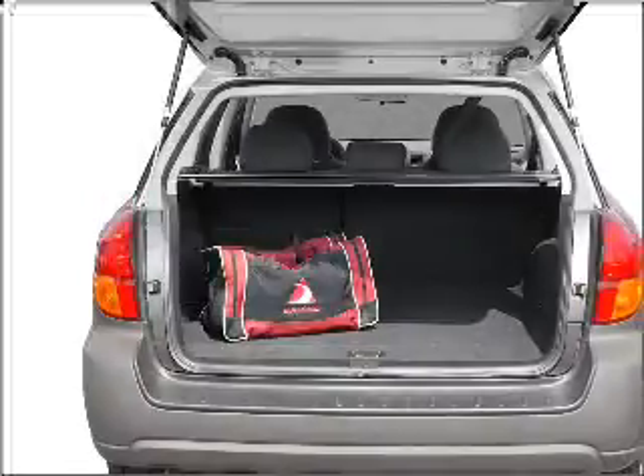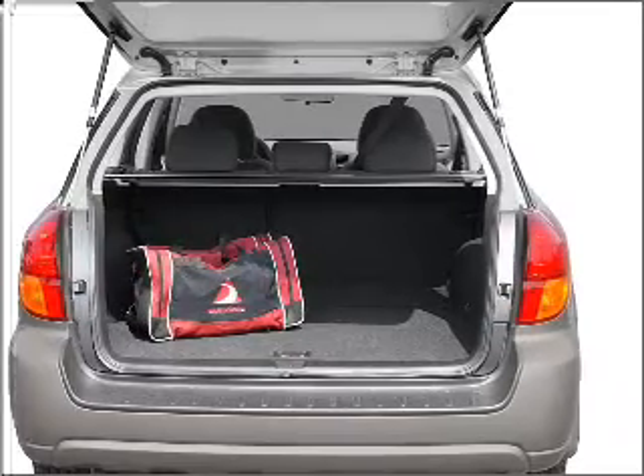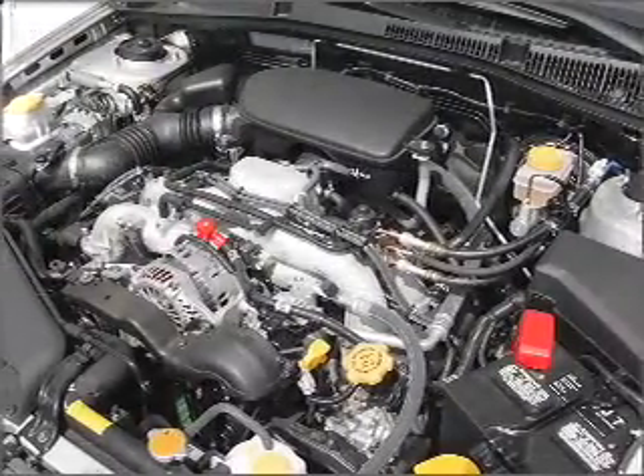Navigation included to help you get to your destination with ease. Premium wheels lend a distinctive appearance. Treat yourself to the splendor of a premium sound system. Anti-lock brakes help you bring your vehicle to a safe stop.